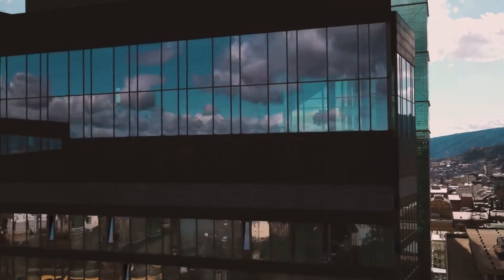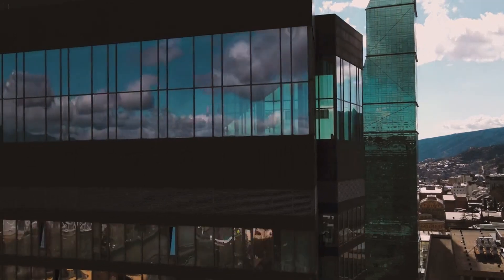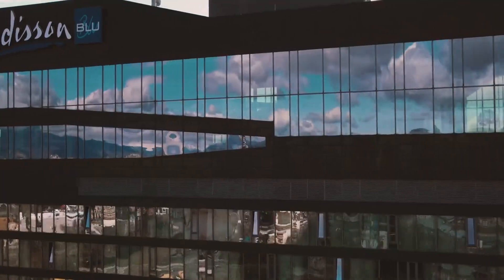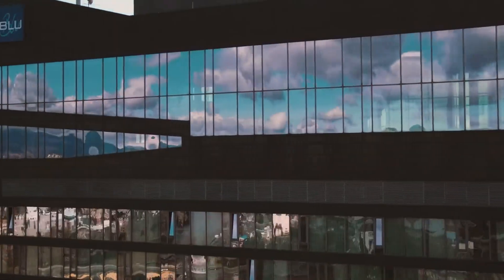Number 4 on our list is the Kingsway Hotel, celebrated for its comfortable accommodations and friendly staff. This hotel serves as an ideal base for guests looking to explore Blackpool's renowned landmarks and vibrant entertainment scene, ensuring a memorable stay filled with comfort and convenience.